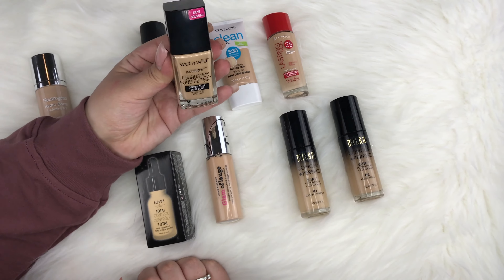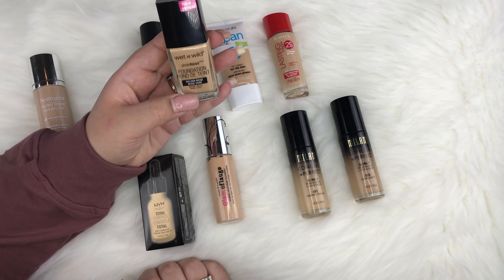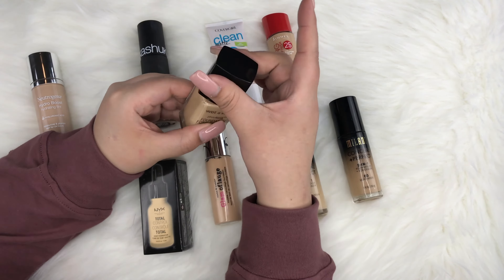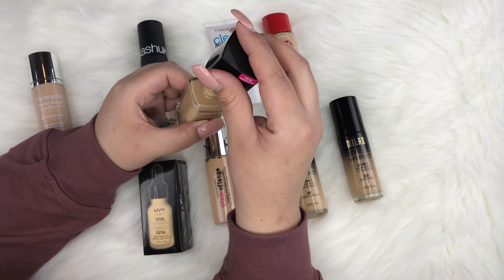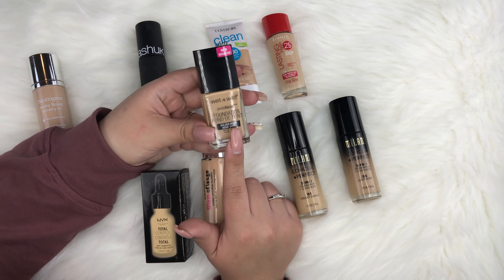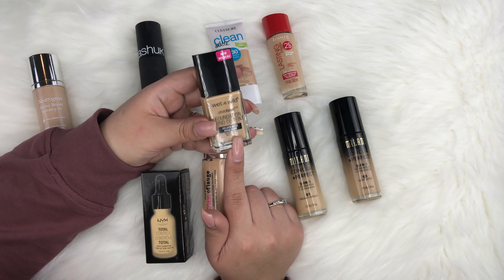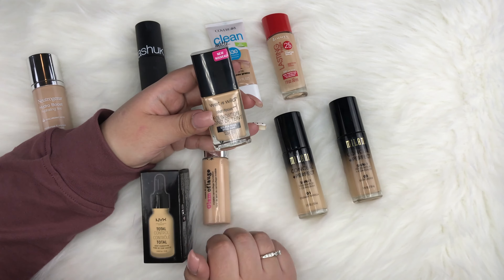Next is the Wet n Wild Photo Focus Foundation in Golden Beige. I included this in a first impressions video. It comes with a flat wand applicator. I really like the coverage — definitely medium to full. It wore nicely on my skin, though by the end of the day I did get a little oily on my T-zone. Overall, really good coverage.